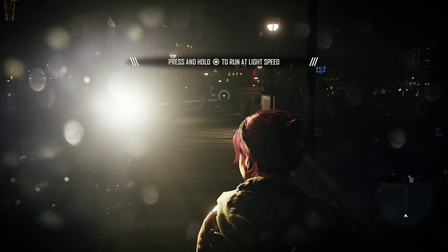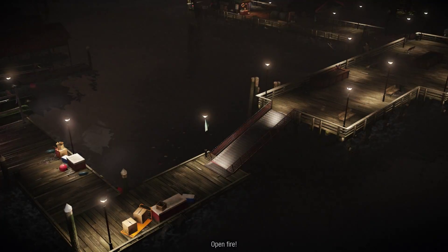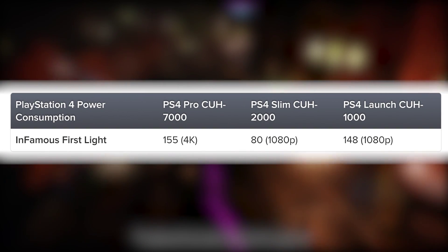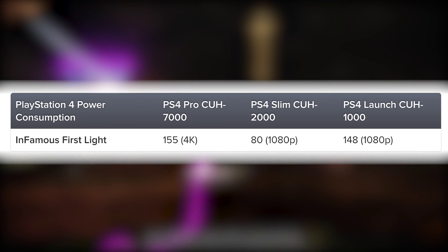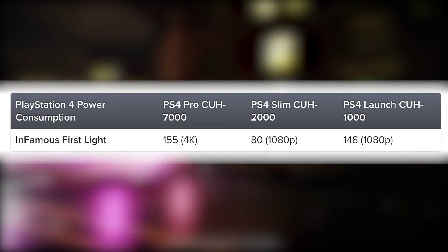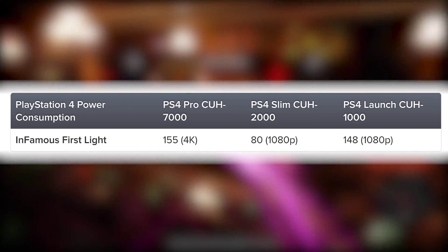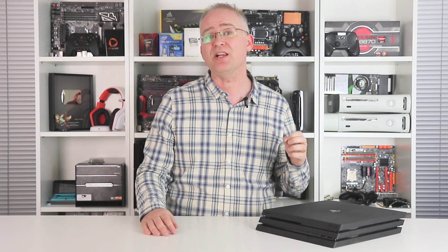I took Infamous First Light and played it on all three systems with the unlocked frame rate engaged. Crucially, I played the PlayStation 4 Pro version in its 4K mode — or rather 1800p checkerboard. The results are actually quite fascinating. We're looking at a 155 watt power draw on the PlayStation 4 Pro, dropping to 80 watts on the PS4 slim, which is obviously running in base mode. That kind of makes sense — they're similar processors in terms of fabrication, but the Pro is around twice as powerful as the slim, so a 2x increase in power draw is perfectly understandable. But it's the comparison with the launch unit that proves fascinating: the same game sequence sees a 148 watt consumption result — nowhere near as good as the slim, but very, very close to the Pro, which is obviously running a 2x more powerful GPU.